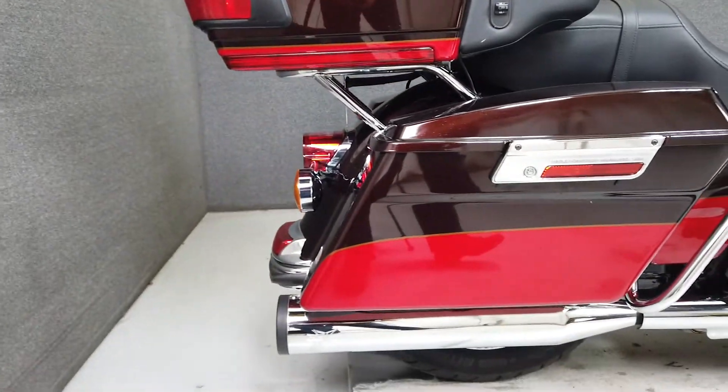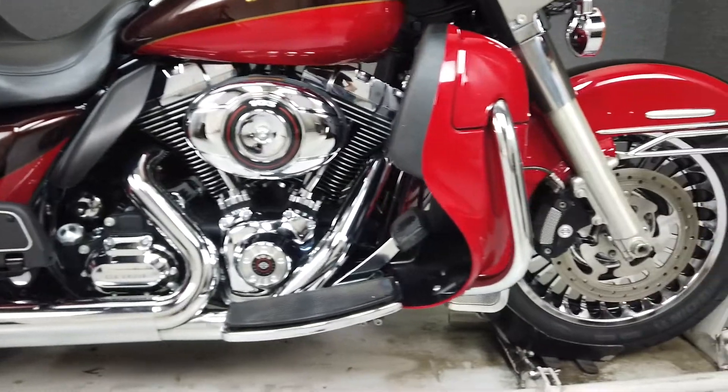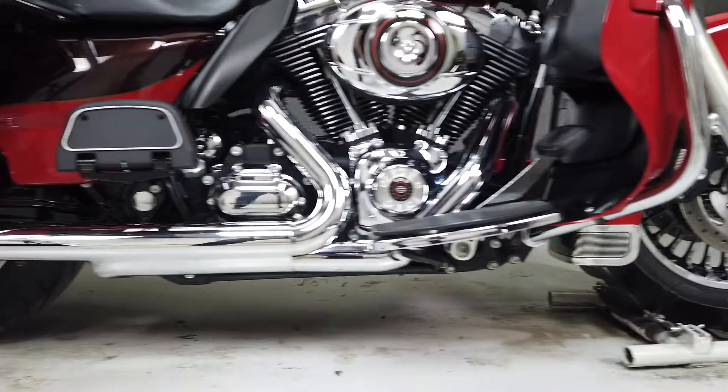From the factory it comes equipped with a multi-function four-speaker stereo system, cruise control, anti-lock brakes, heated grips, lower wind deflectors, engine heat deflectors, a luggage rack, and CB intercom hookups.